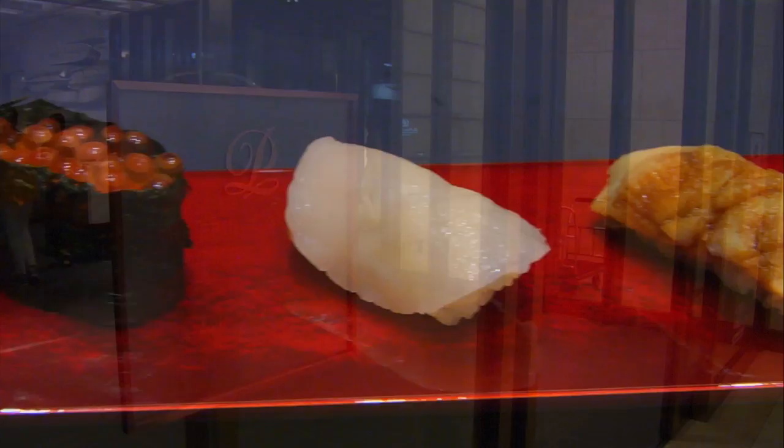For dinner or drinks with a view, check into the Prince Gallery Tokyo Kiyoicho, where top restaurants and lounges offer sparkling nighttime views and good cocktails to boot. And if you need somewhere to stay, this hotel's rooms offer stunning Tokyo views.